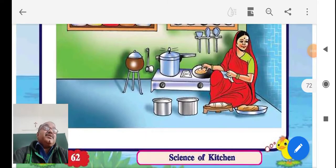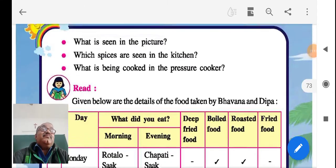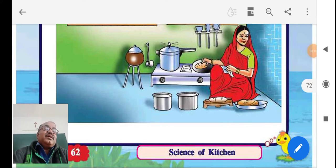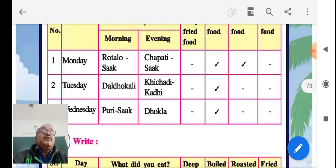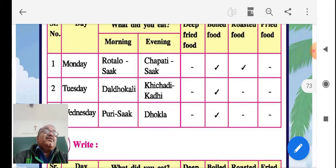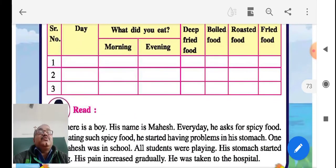What is being cooked in the pressure cooker? Vegetables or rice we can prepare in the pressure cooker. Then the next point is the table. Keep it in mind: rotla and chapati with shak can be boiled food or roasted food. Dal, dhokli, and khichdi can be boiled food only. Puri shak and dhokla can also be categorized accordingly.